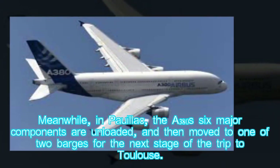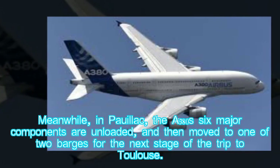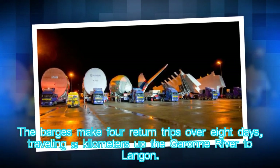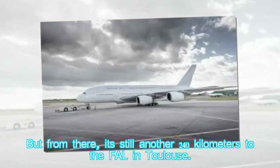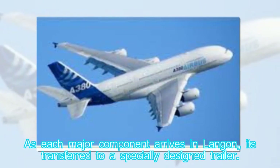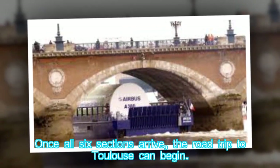Meanwhile, in Pauillac, the A380's six major components are unloaded and moved to one of two barges for the next stage of the trip to Toulouse. The barges make four return trips over eight days, traveling 95 kilometers up the Garonne River to Langon. From there, it's still another 240 kilometers to the FAL in Toulouse. As each major component arrives in Langon, it's transferred to a specially designed trailer.